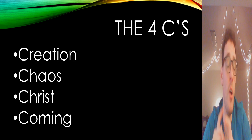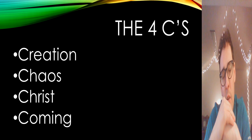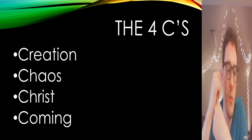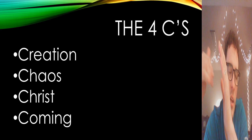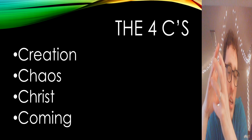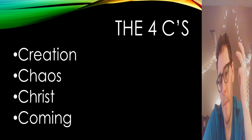Now for the Four C's themselves — I owe credit to Union University during my time there as a student in Jackson, Tennessee. I went on four different global opportunity trips, which we called GO trips. This is a tool we used for sharing the story of the good news of Jesus, and we would often intertwine it with our own testimony and the story of what God had done to save us. The Four C's are: Creation, Chaos, Christ, and Coming.